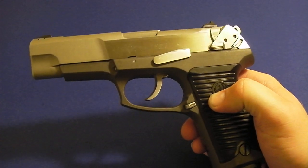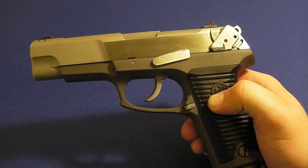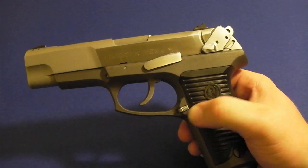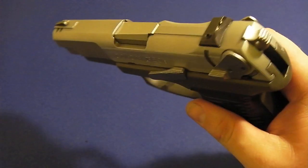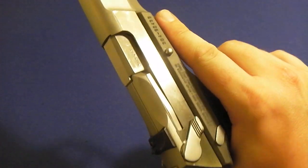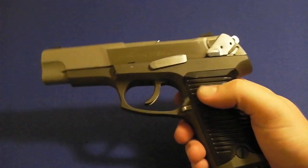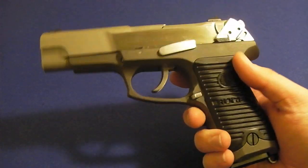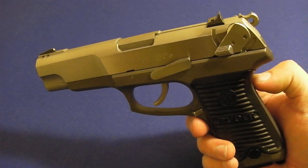You guys following my channel for a while probably remember the 100-yard rapid-fire shoots I was doing with the Ruger P95, which is a little bit smaller and lighter weight than this. I was shooting very accurately with that, and I look forward to doing the same with this.